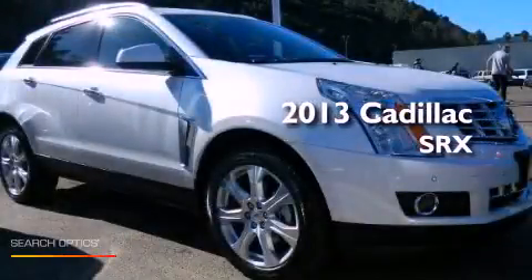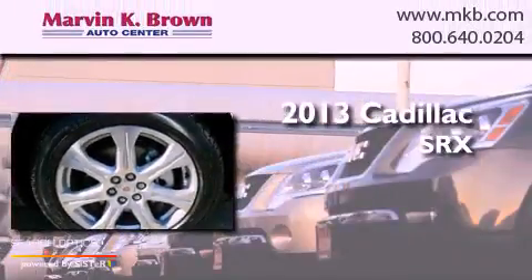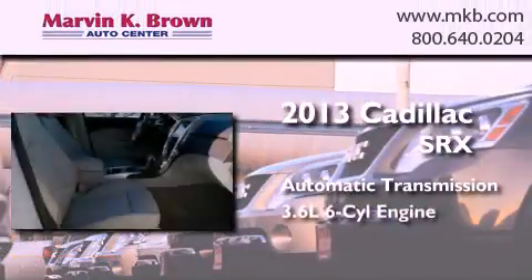This is a brand new 2013 Cadillac SRX. This crossover has an automatic transmission and a six-cylinder engine.